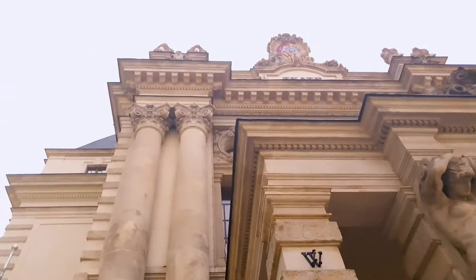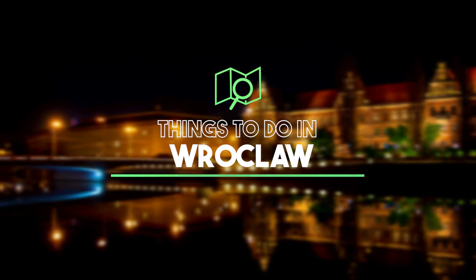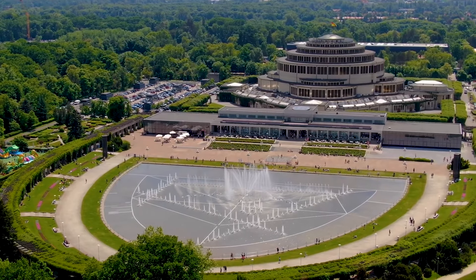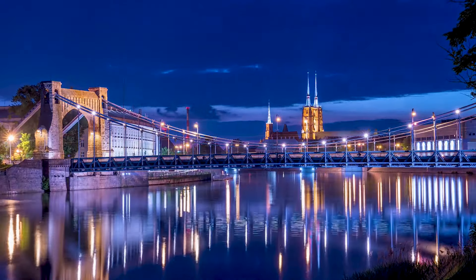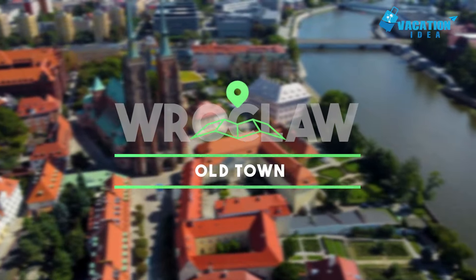Like a university that has produced nine Nobel Prize winners, today we share the top 10 best things to do in Wroclaw so you can plan a trip and experience all the exciting attractions and activities this beautiful city has to offer, starting with number 10: Old Town.